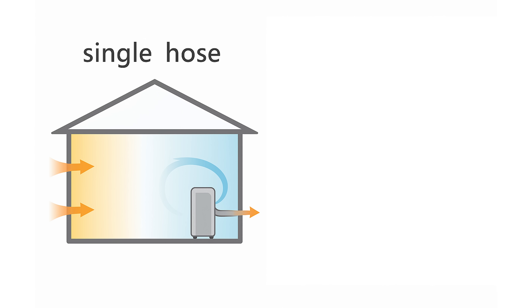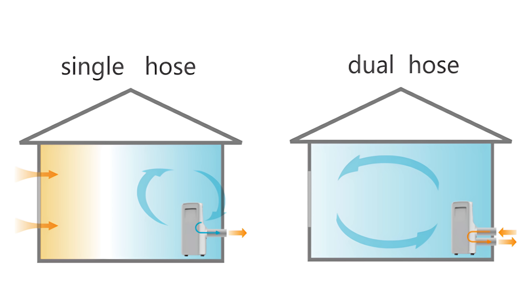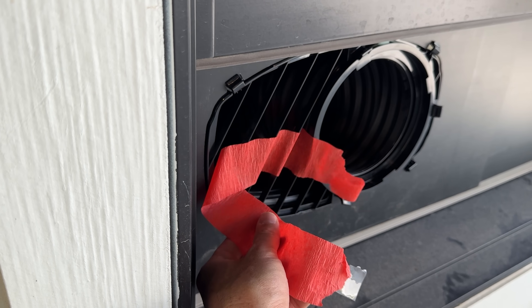Most portable air conditioners use a single hose, which actually creates a pressure imbalance. They pull air from inside the room to cool their internal coils and then exhaust that air outside. But when you remove air from a room and send it out the window, you're creating a negative pressure — warm air from outside starts leaking in through every crack and gap in your home, undoing your cooling efforts. The Madea Duo fixes this with its dual hose system: one hose brings in fresh air from outside to cool the internal condenser, and the second hose exhausts the hot air right back outside. This maintains neutral air pressure inside your home so you don't get unwanted backflow of hot air, creating true whole-room cooling with no thermal leakage and no hot spots — up to 50% faster than traditional portable units.